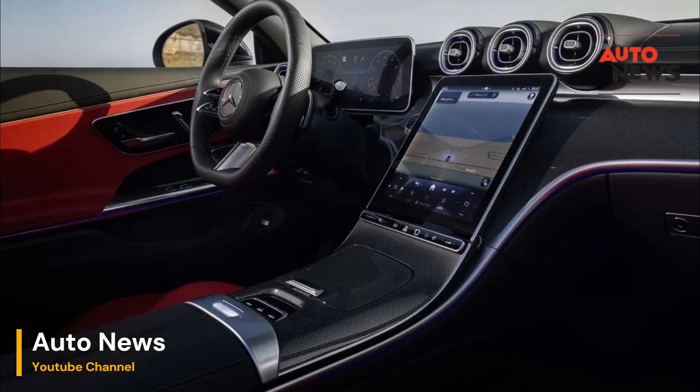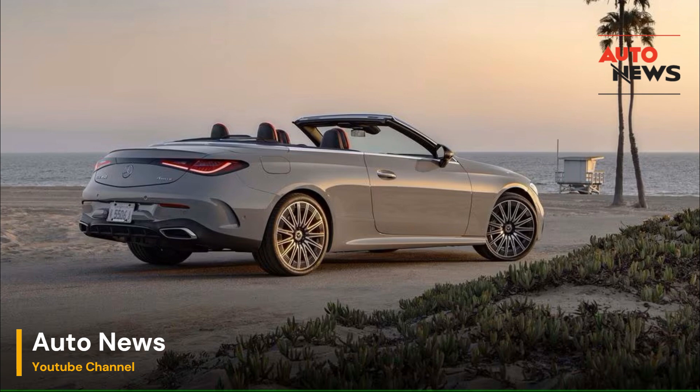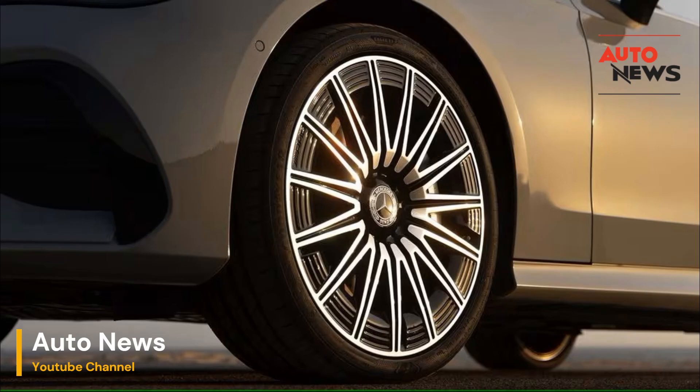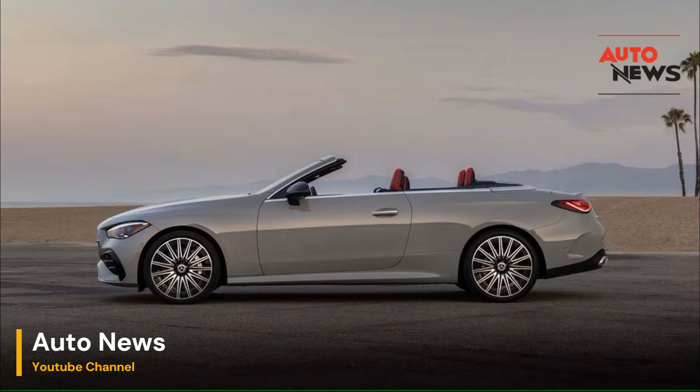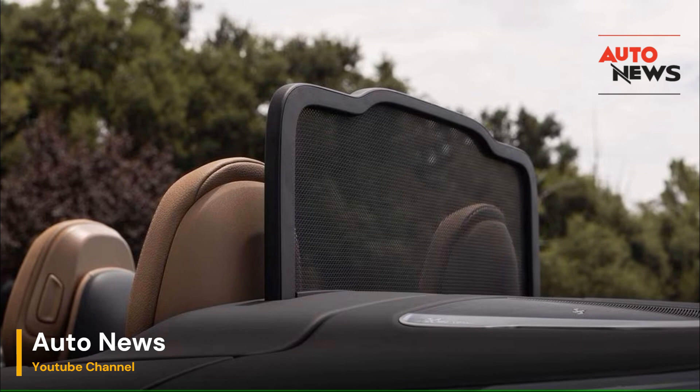However, some purists might argue that the presence of a wind deflector diminishes the raw, unfiltered experience of driving a convertible. For those who relish the full blast of wind in their hair, Aircap may feel like a compromise. But for the vast majority of drivers, especially those who frequently drive at higher speeds, the benefits of this system far outweigh any perceived drawbacks.